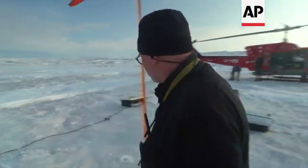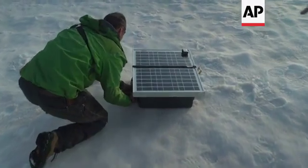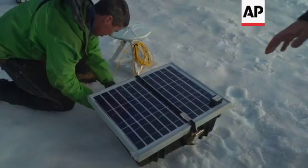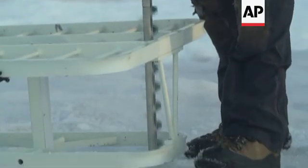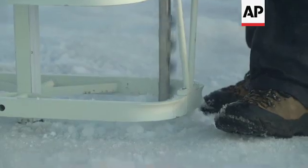We have some instruments today that we're putting on the glacier — two different types. One is a GPS, which Brian is hooking up now. The GPS has an antenna over here, and with that we can see how the ice moves — minute by minute — forward into the ocean, and how it moves up or down.